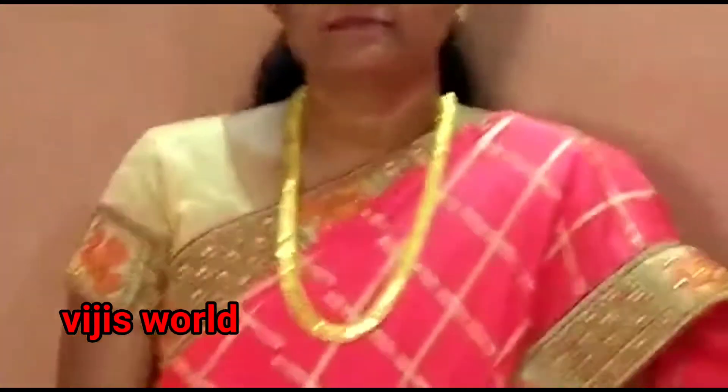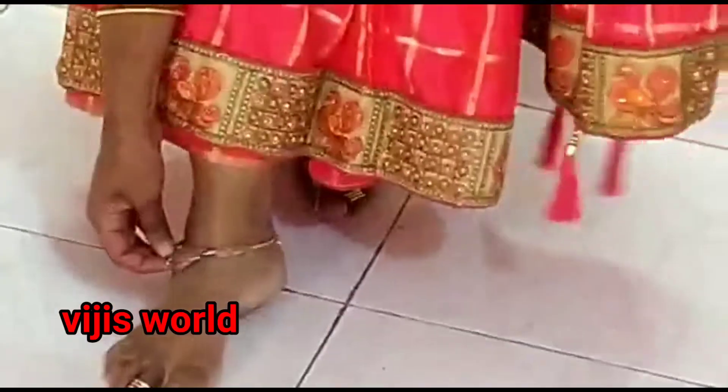Along with that, simple bangles and a flower-type leg chain are also worn.